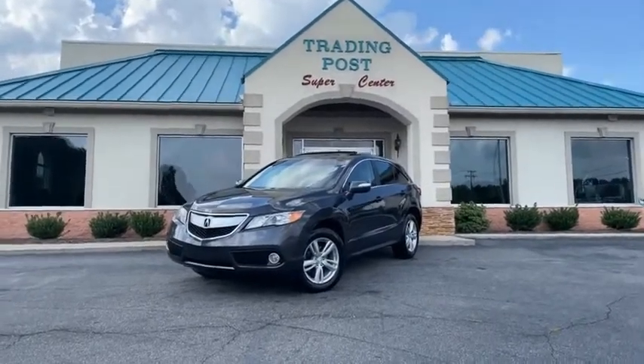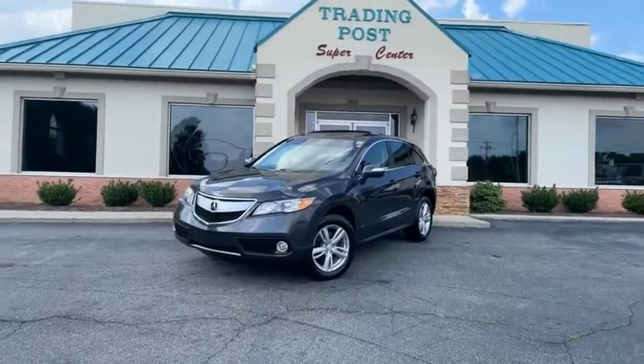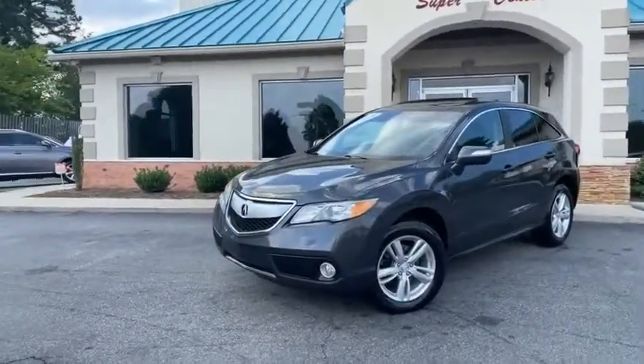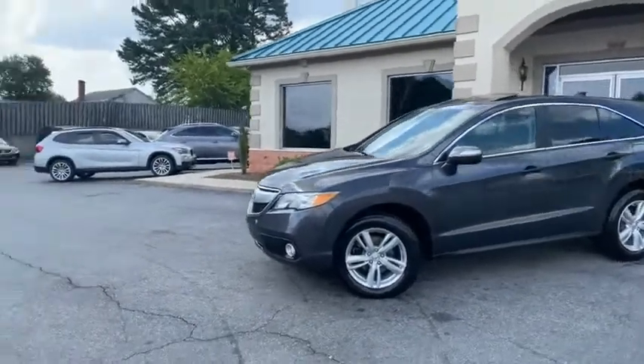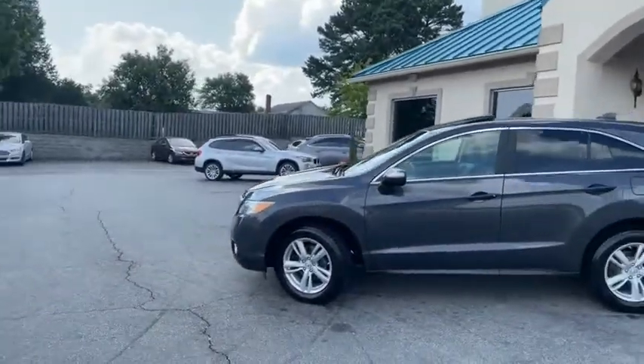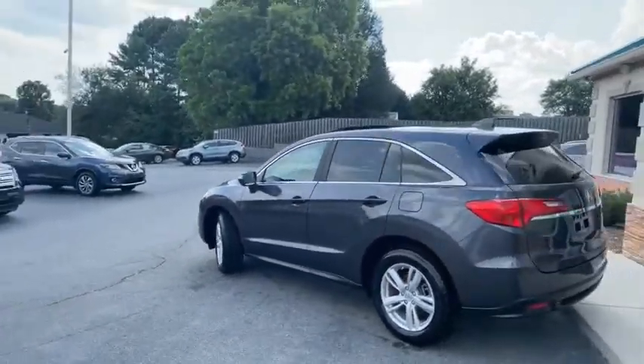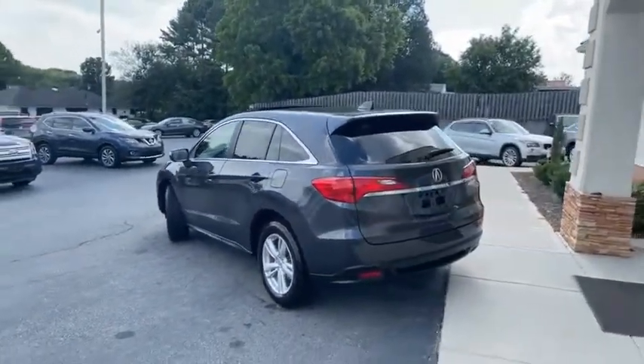This is a clean 2013 Acura RDX — this thing's fully loaded. Brand new BF Goodrich tires, charcoal in color. It does have the backup camera in the rear.